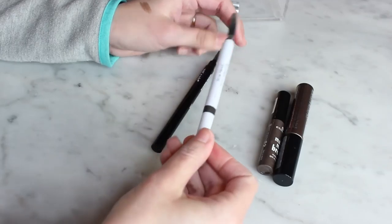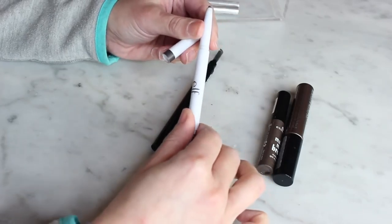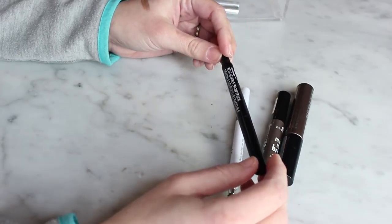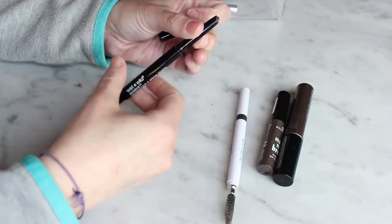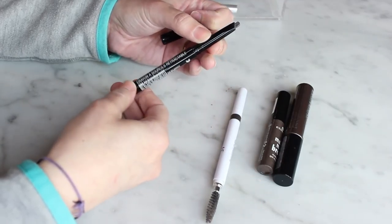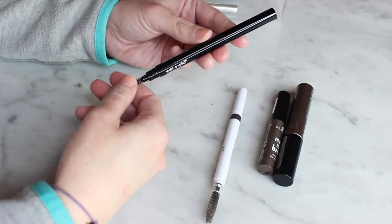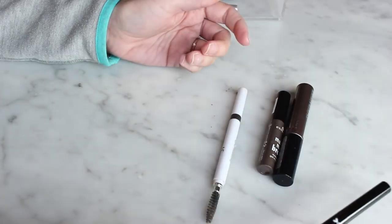I have two brow pencils. The ELF brow pencil in neutral brown — I actually prefer taupe but I've used that up, and this is almost gone too. The one I've been using recently is the Wet n Wild Ultimate Brow Retractable Brow Pencil. I've talked about it in a couple of videos but I don't really like it. I've been using it for almost seven weeks and I'm tired of it, so I'm going to get rid of it.